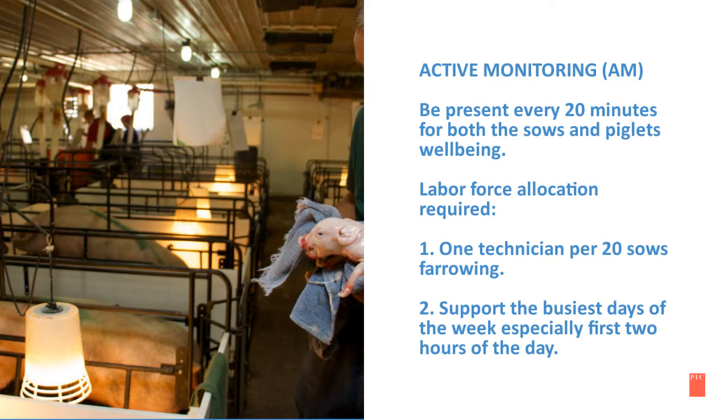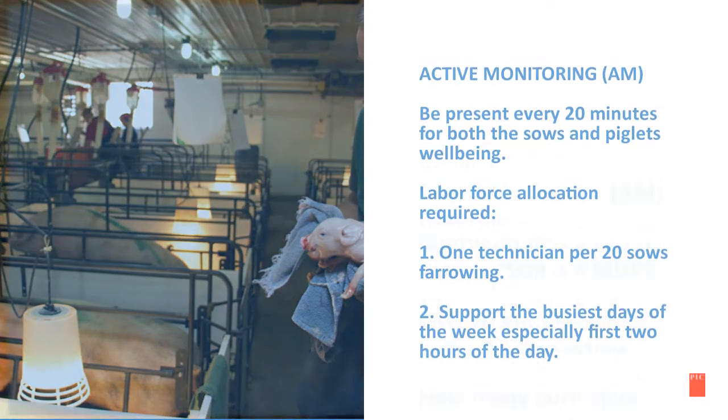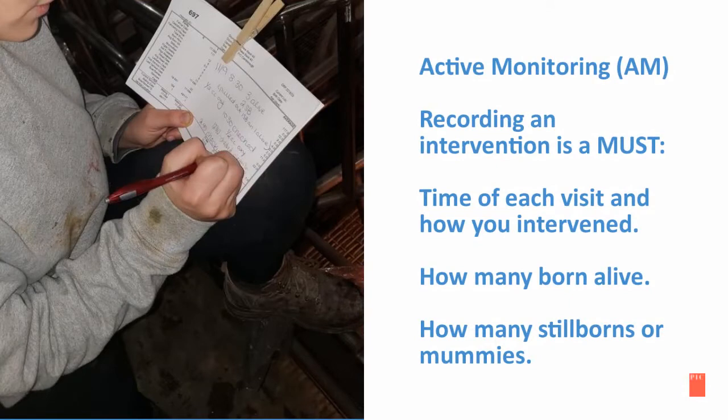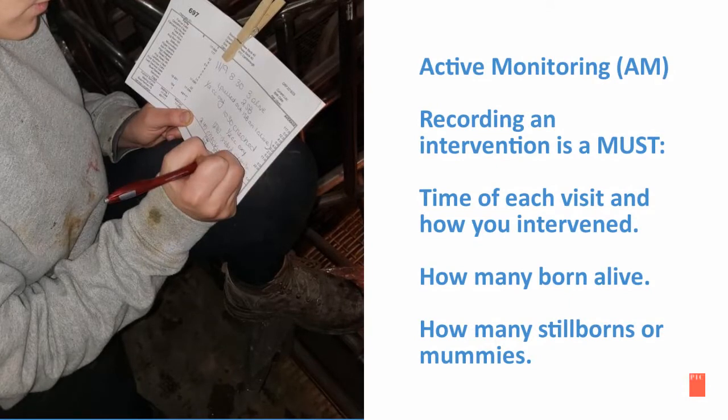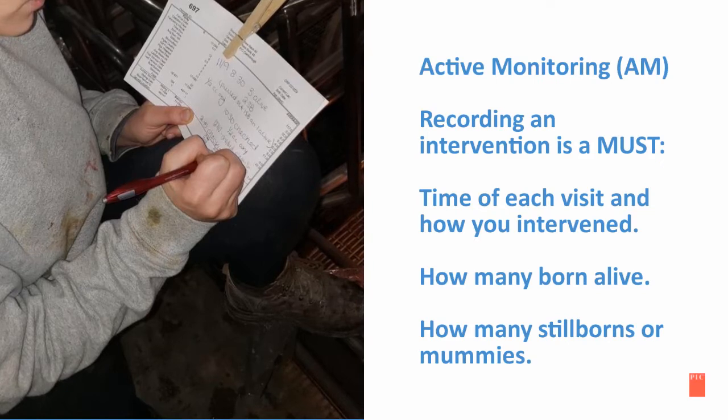The labor force is allocated at one technician per 20 sows farrowing. Make sure to support the busiest days of the week, especially the first two hours of the day. Active monitoring also includes recording each intervention — that means each time you visited and how you intervened, how many piglets were born alive, and how many mummies or stillborns the sow has had.